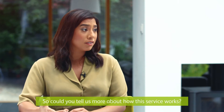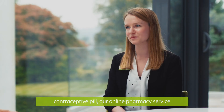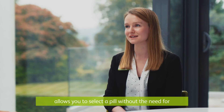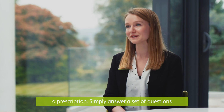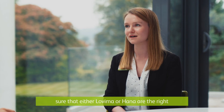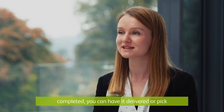So could you tell us more about how the service works? Absolutely. If you're looking for a progesterone-only contraceptive pill, our online pharmacy service allows you to select a pill without the need for a prescription. Simply answer a set of questions and our pharmacist will review these to make sure that either Lovima or HANA are the right contraceptive pill for you. Once this has been completed, you can have it delivered or pick it up from your local Lloyds Pharmacy.